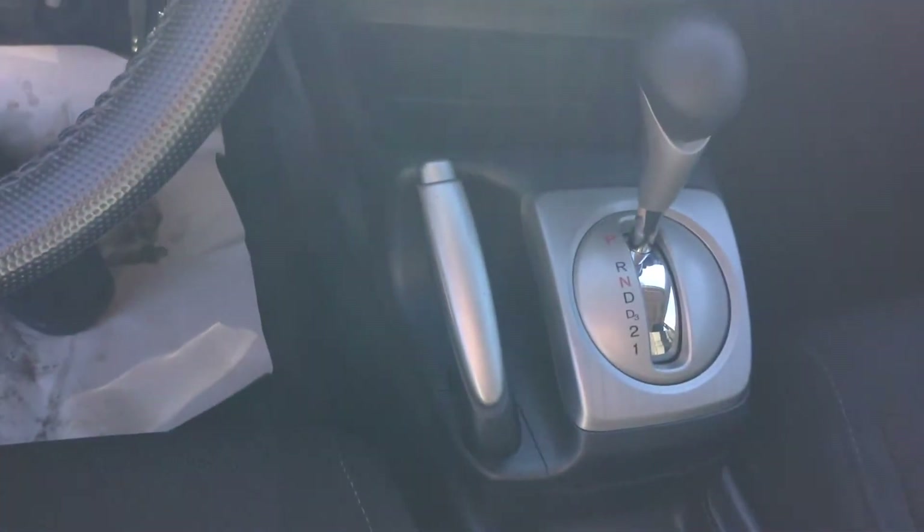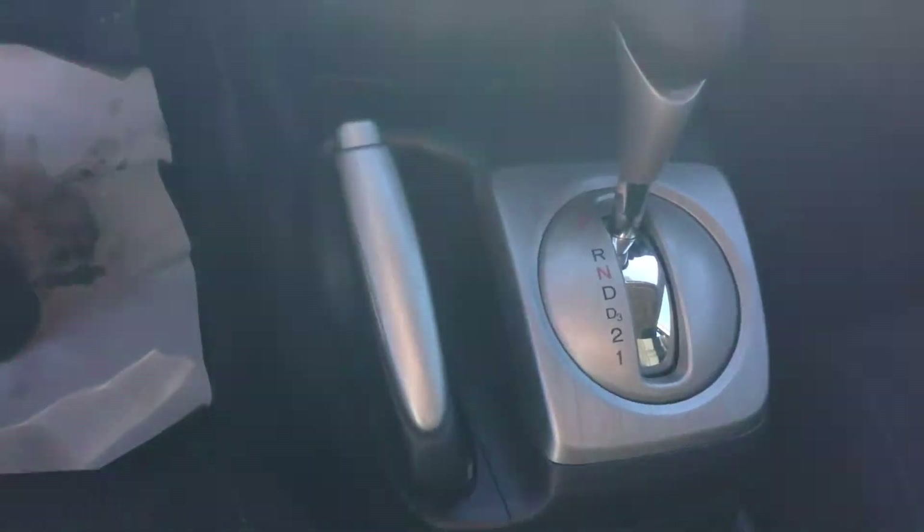You have your handbrake, your gear shift. You have your auxiliary over here.